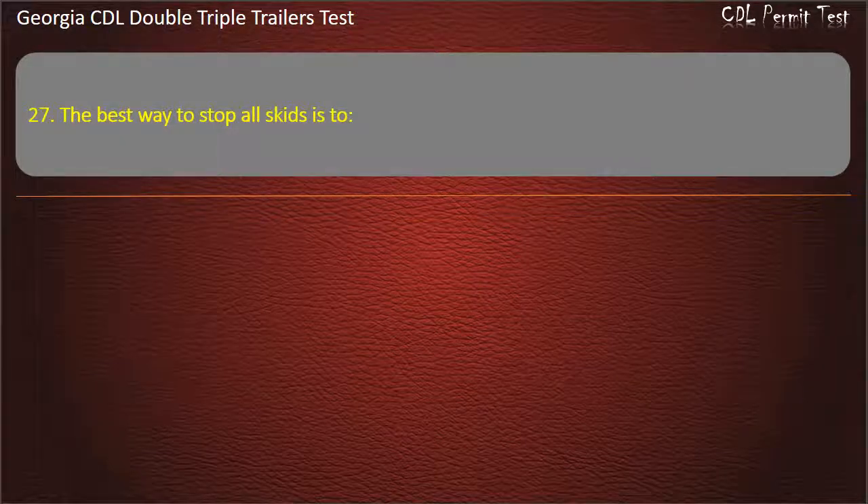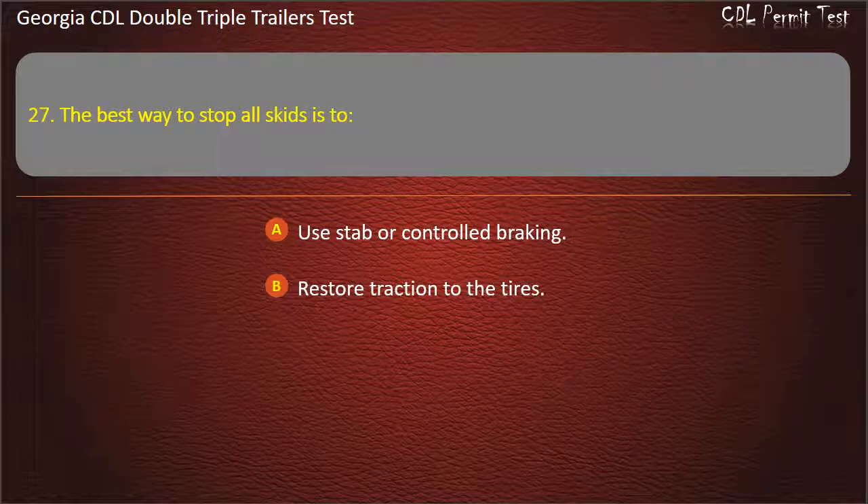Question 27: The best way to stop all skids is to? Options: Use stab or controlled braking. Restore traction to the tires. Counter-steer and accelerate. Answer: Restore traction to the tires.